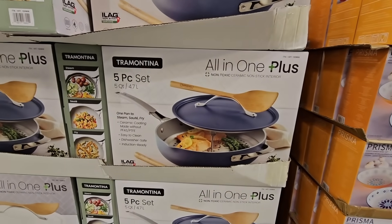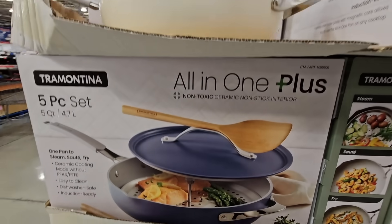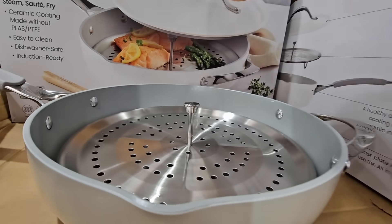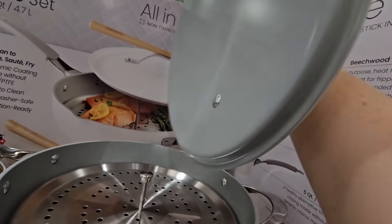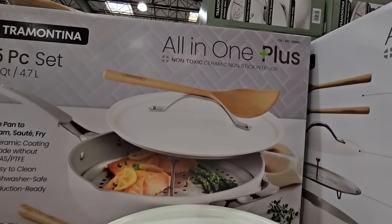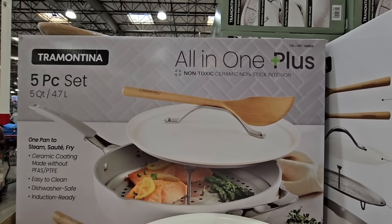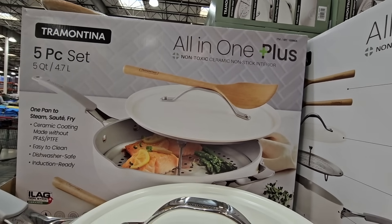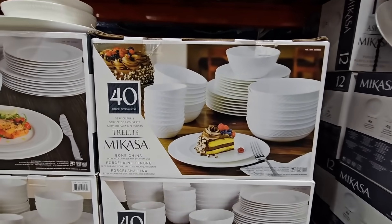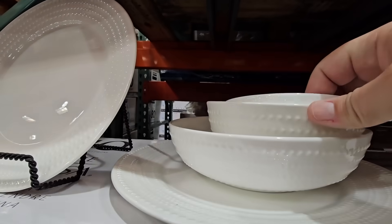The all-in-one plus pan set by Tramontina — you have a choice between the blue or the white. This is such a nice set at $49.99. I love the steam tray in there, and this is also ceramic, which is another feature I love about this set. Such a good price, honestly. Thank you so much for stopping by and watching today — thank you everybody for your support. If you're new here and you love to shop, please hit that subscribe button and join our fun shopping community. Let's continue on.